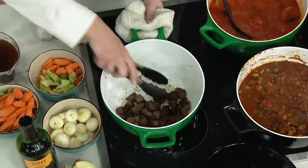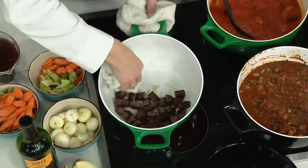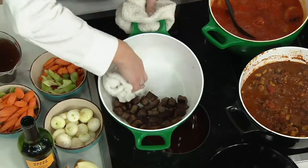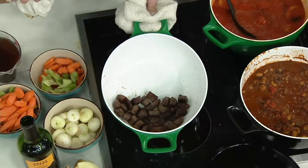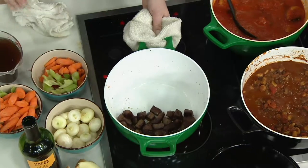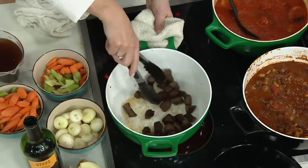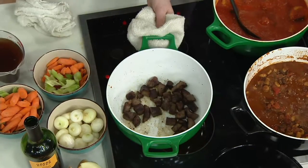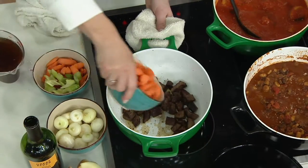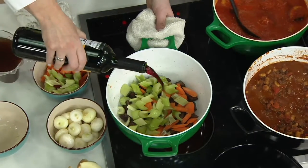Look at how brown the meat gets — and look at how easily it releases. That's not a magic trick. This is by T-Fall, the leading manufacturer of cookware, around since 1956 — almost 70 years. This is going to be your workhorse in the kitchen.